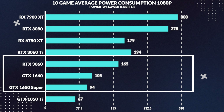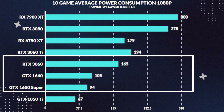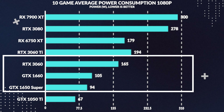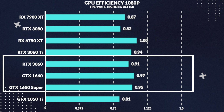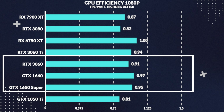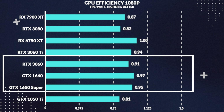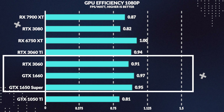Moving onto average power consumption, the 1660 consumed about 11% more power than the 1650 Super, while drawing 36% less power than the 3060. This brings us to performance per watt while gaming, and surprisingly the 1660 is the most efficient among all three cards, being 2% more efficient than the Super and 7% more efficient than the 3060.